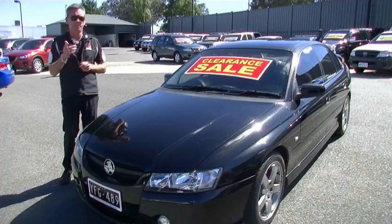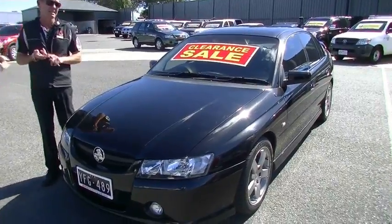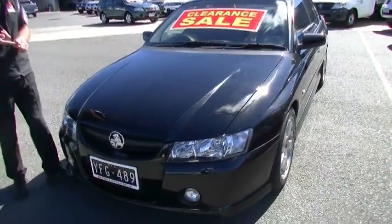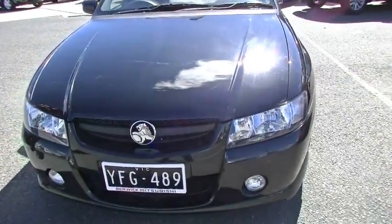Good morning and welcome to Berwick Mitsubishi. I'm Mark and today I'm going to take you for a walk around a really nice example of a 2006 model Holden Commodore SV6 sedan. First of the VEs, so we'll start off at the front of the car.